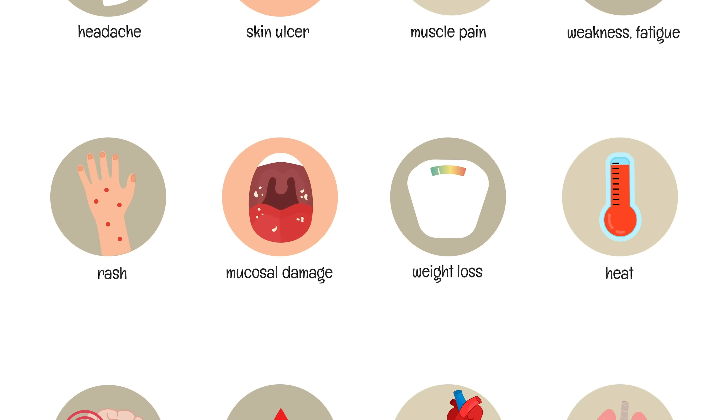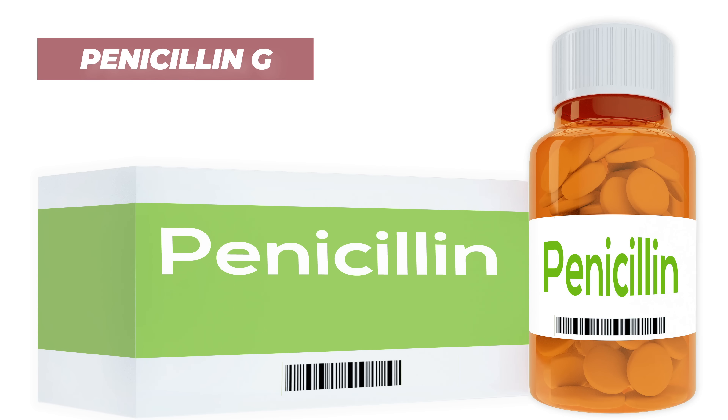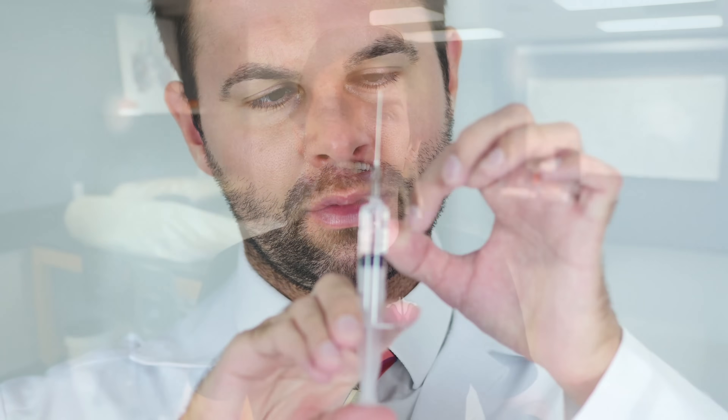So, can we cure syphilis and if so, how? Thankfully, there is a treatment and cure for syphilis — it's with an antibiotic, a certain type of penicillin called penicillin G. This penicillin G will be delivered through injection, either IM intramuscularly or IV intravenously. In general, we can separate the treatments into two main categories: whether the person has neurological symptoms or doesn't.